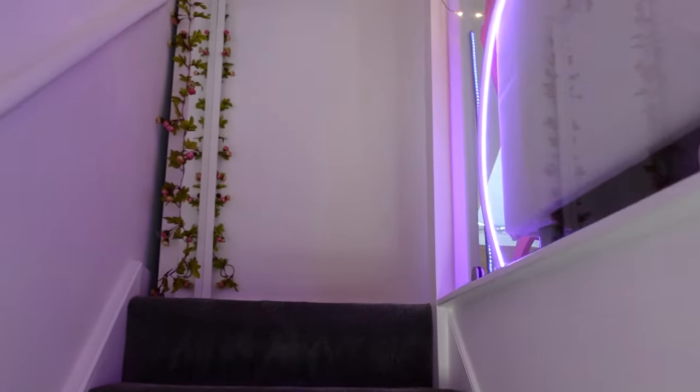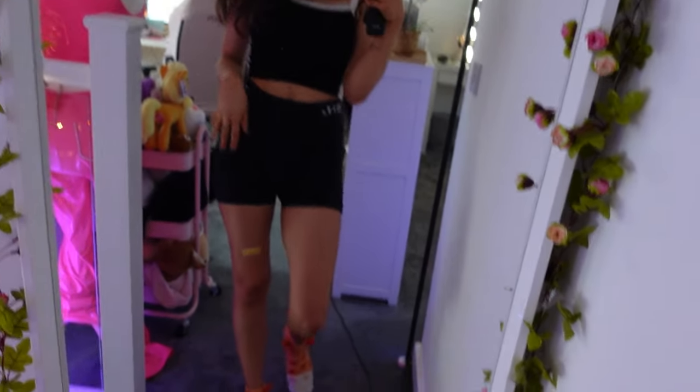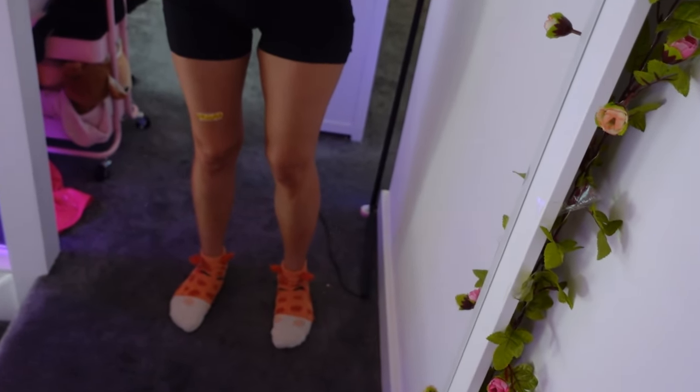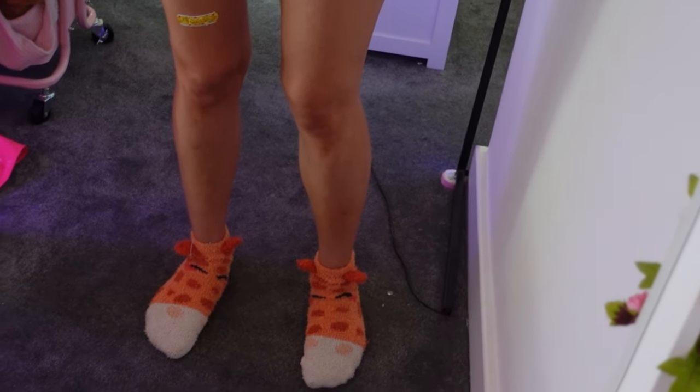As you go up, I have my big mirror here, a little plaster here, a little Pikachu, and look at my cute little sockies — I don't know if I can zoom this in. There it is! Oh yeah, we've got little giraffes today.